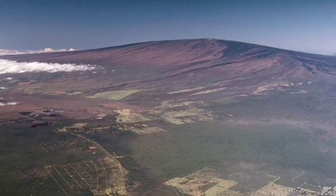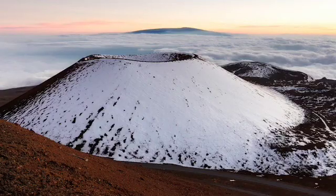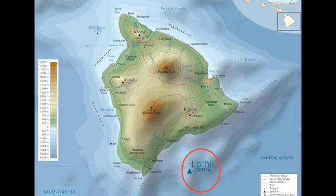Mauna Loa is the largest active volcano on Earth; it has a diameter reaching 90 miles and a height of more than 31,000 feet. Hualalai is beautiful and stands at 8,300 feet tall. Mauna Kea is the highest Hawaiian volcano at 13,796 feet. Kohala is the oldest volcano of the bunch and last erupted 100,000 years ago. Loihi is the submerged volcano and will likely not rise above sea level for anywhere from 50,000 to 250,000 more years.